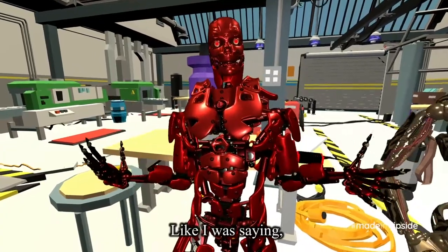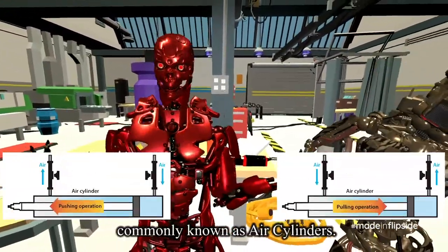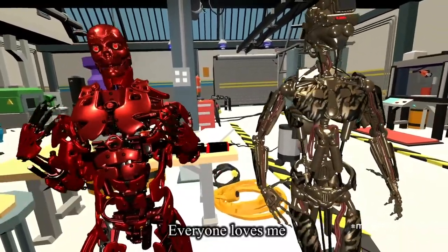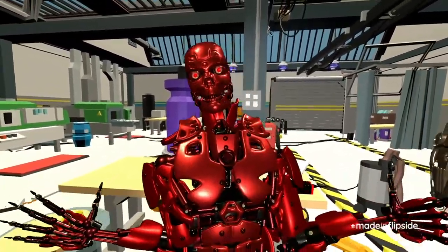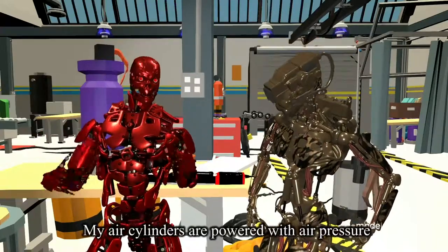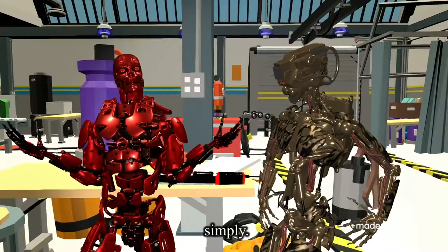Like I was saying, I'm made with pneumatic cylinders, commonly known as air cylinders. Everyone loves me, and I'm used just about everywhere in automation factories. See? My air cylinders are powered with air pressure to move back and forth simply.